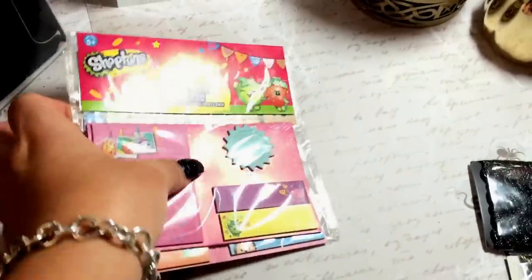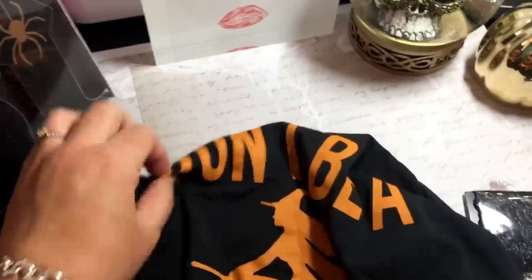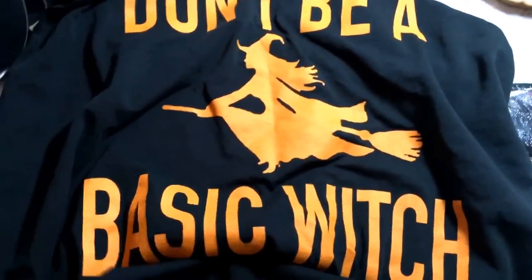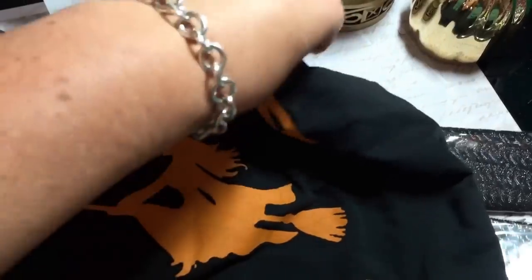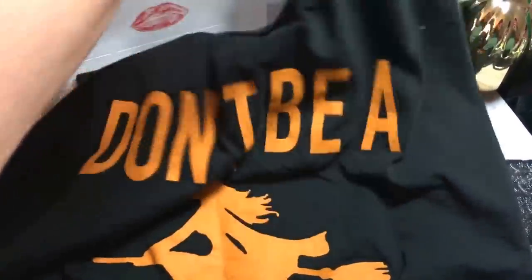The last item from Target that I'll be showing you is a shirt I thought was way too cute to pass up. It was hanging in the juniors area where they have all the seasonal clothing, and it says 'Don't be a basic witch.' I just thought this was too cute and it's definitely right up my alley. We don't do anything basic around here. It is still warm where I'm at, so a little muscle tank would be really cute - I could wear this to Zumba.